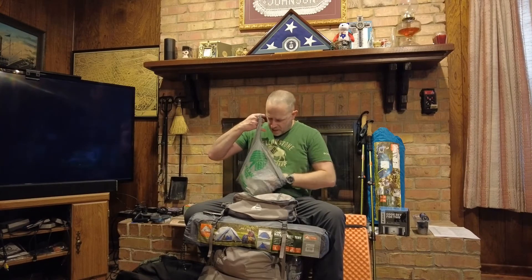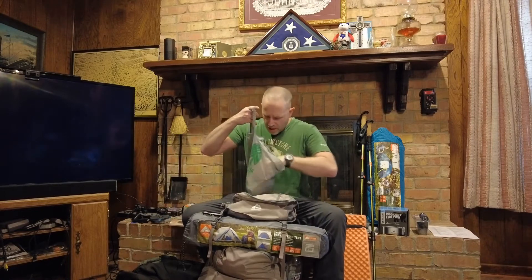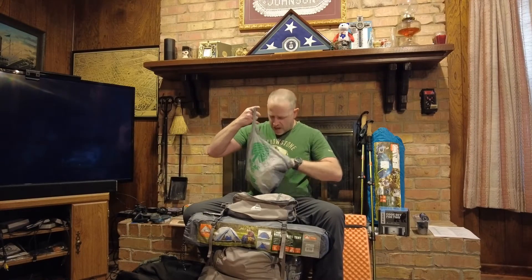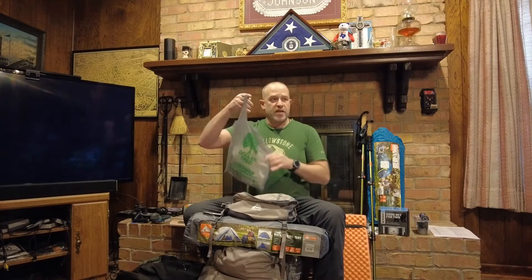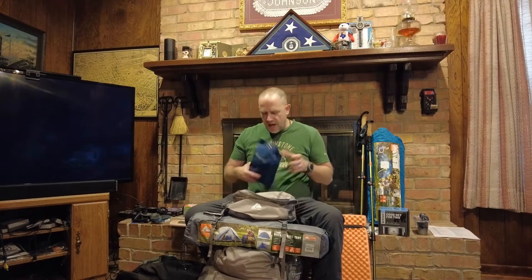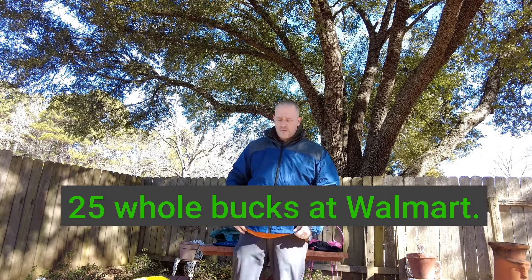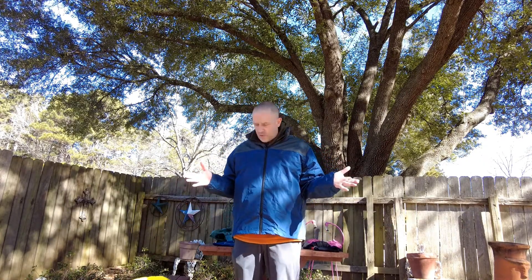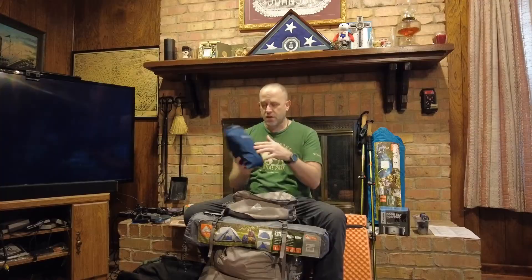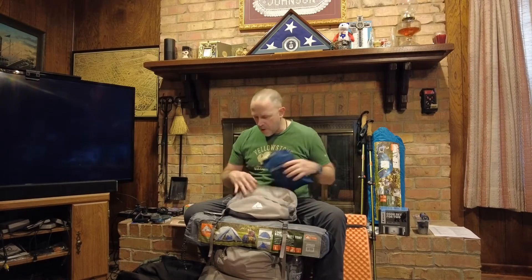I did obtain this item from Walmart, which is tissue — just a little roll of tissue and some hand sanitizer and some dude wipes. They can be used by either male or female. Also, I have in here my Frog Togs rain jacket, 25 whole bucks at Walmart. It is waterproof and breathable, and it feels very durable. I have not worn it in a rainstorm yet, but it's lightweight and compact, and I keep it in this outside pocket so it's easy to access.